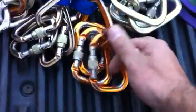We have three bundles of locking carabiners. Each bundle has five — counting out five in the first bundle, five in the second, and five in the third.